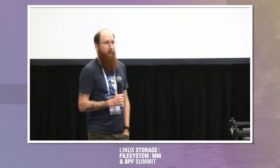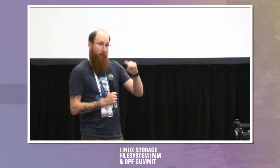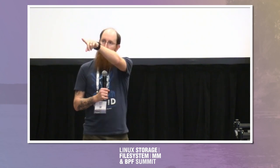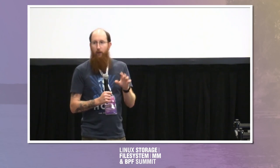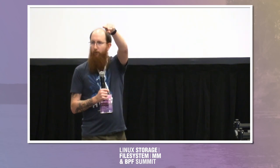Any last-minute lightning talks? All right, this went a lot longer than I expected. We're going to go out here and take a group photo, then we have dinner at 6:30 at Steamworks — it's right down the road, there's a Google Maps link in the schedule. I cannot stress enough: 6:30, so find something else to do for a while. Go drop your bags off. Thanks, everybody.